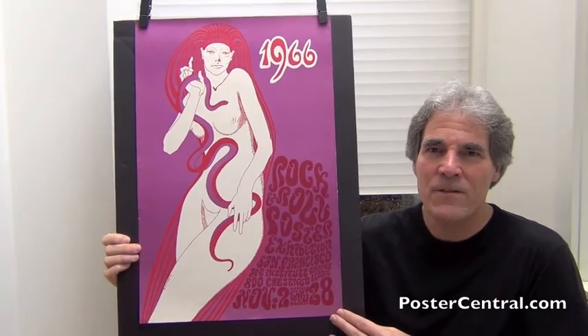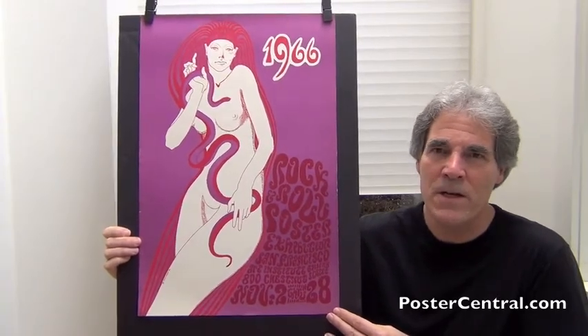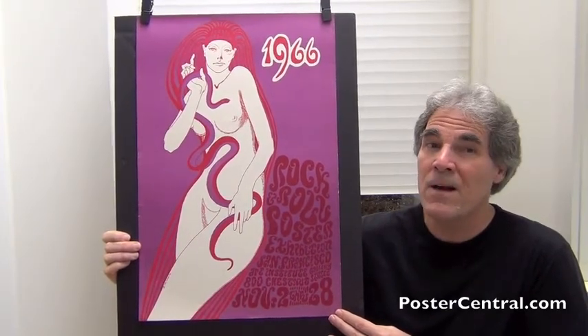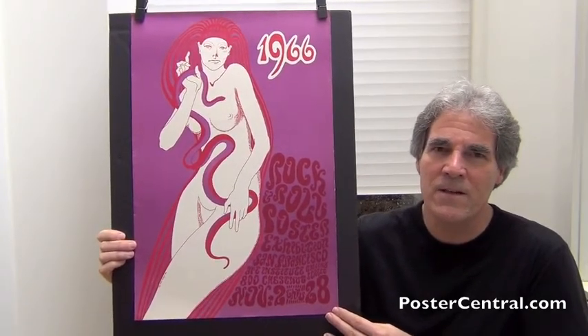Wes Wilson is the absolute dean of psychedelic concert poster art. After all, he's the man who designed 45 out of the first 50 Bill Graham concert posters and the first 10 Family Dog concert posters, and that was starting in the winter of 1966. So here you've got a couple of lovely but non-concert posters, definitely psychedelic, from the fall of 1966 in San Francisco.